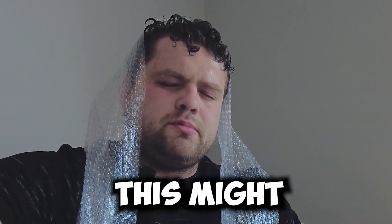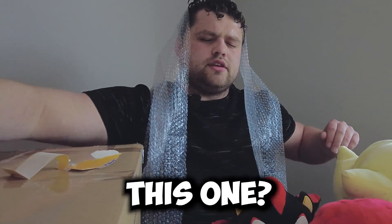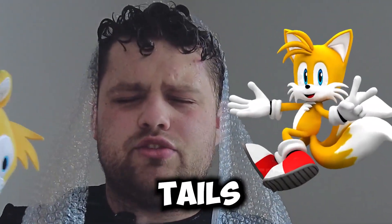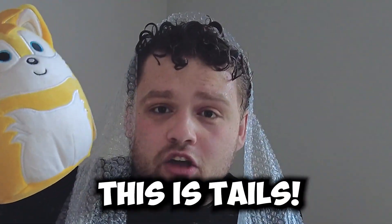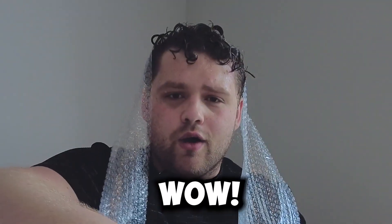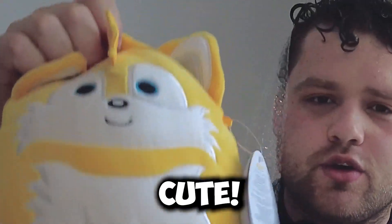This might be the last squishmallow, people. What is this one? It's small — it's got a tail. No way this is Tails from Sonic. This is Tails, look at it — I was right! It's Tails. Wow, I can't believe I got that one right. Look at him, he's so cute.